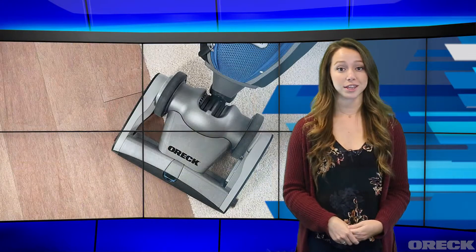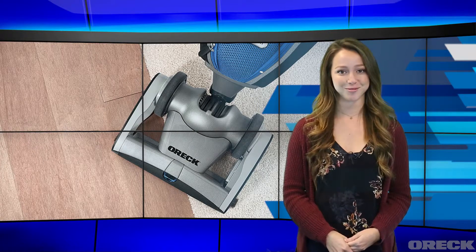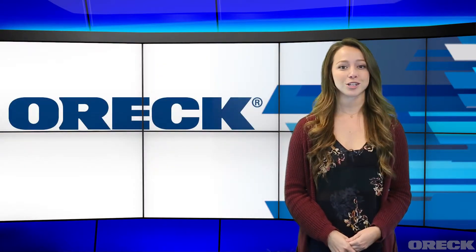Turn your house into a clean home with the lightweight and efficient Orc vacuums. Thank you for watching the ShopOrc.com News Network.